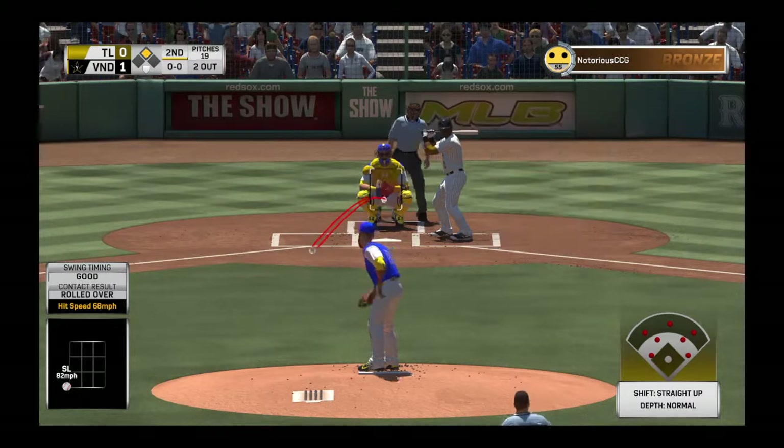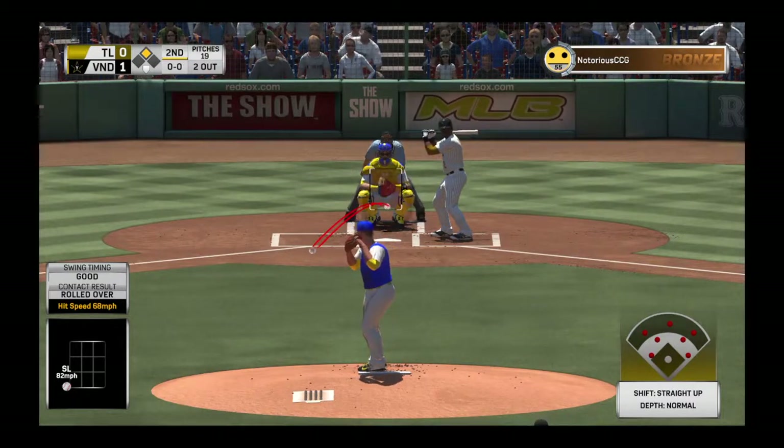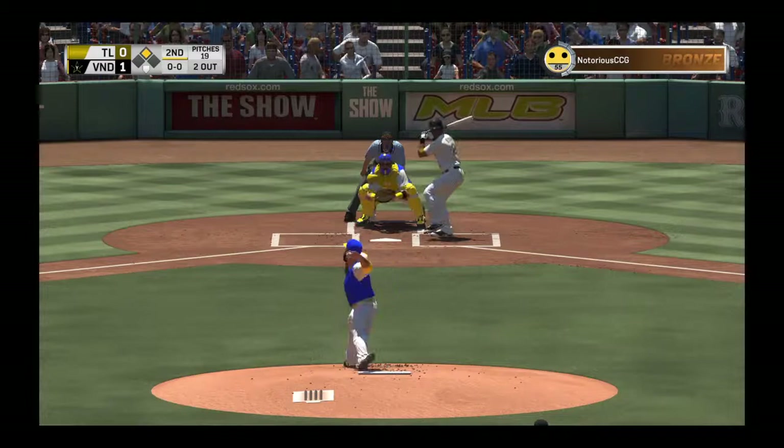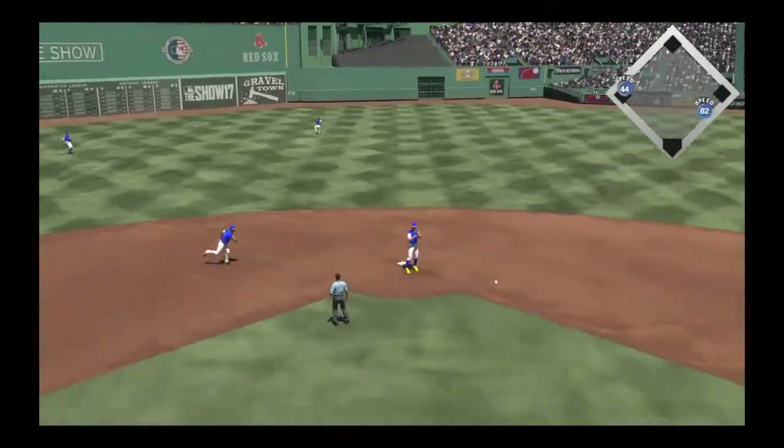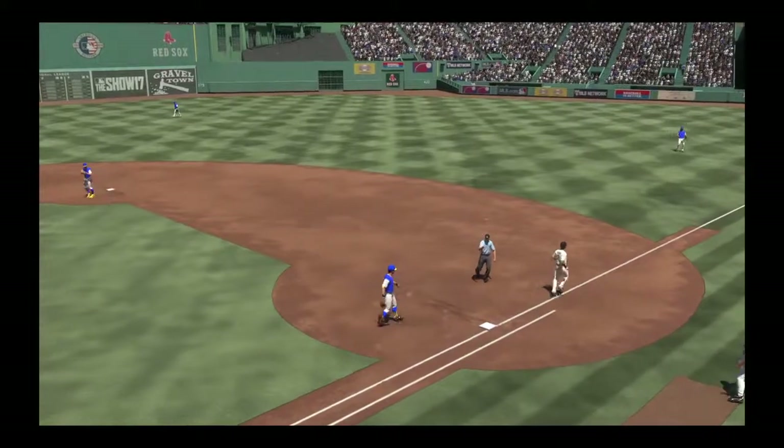Digging in — the switch hitter Eric Ivar. Opportunity for him here to pick up that runner from second with two away. And he goes in time as the side is retired.